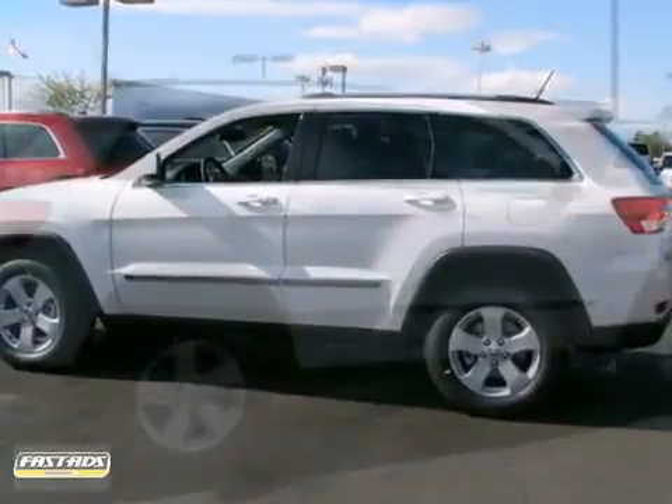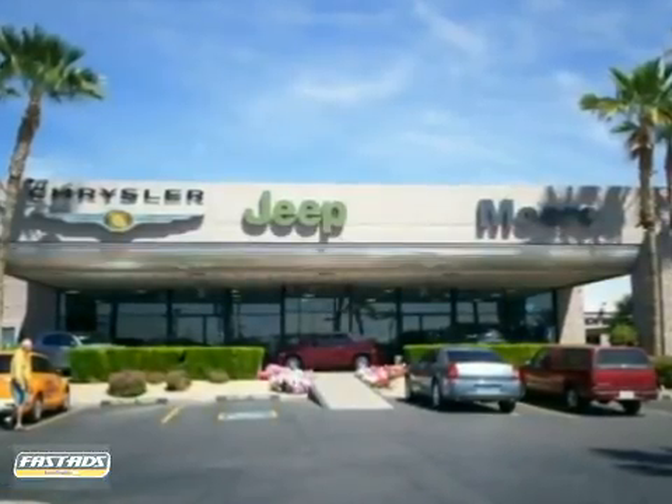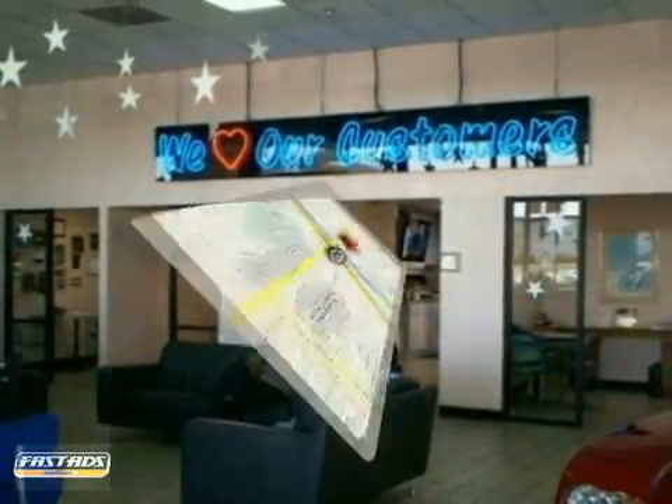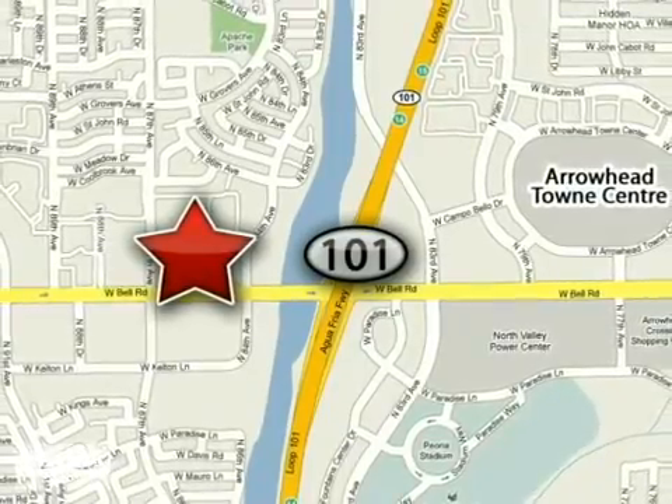Live it up in this Jeep. Make it yours today. As the number one Chrysler Jeep dealership in the valley, More Auto is dedicated to excellence. Call today or stop in for a test drive. We are conveniently located just west of the 101 at 8600 West Bell Road in Peoria, Arizona.